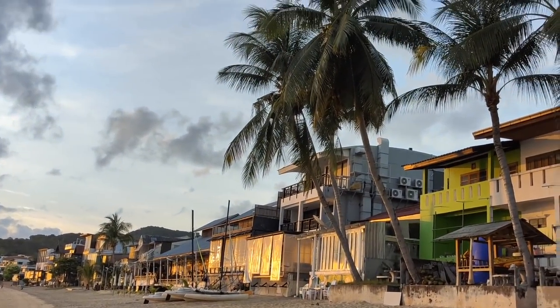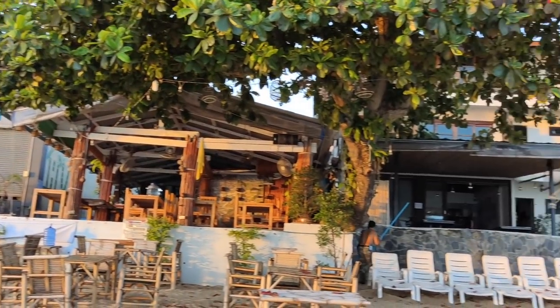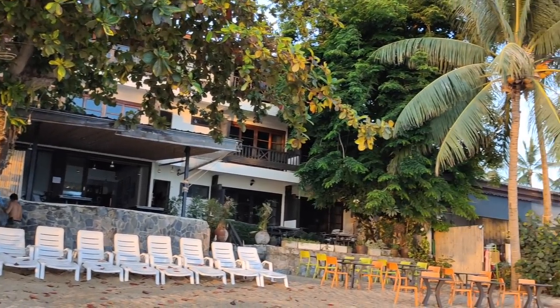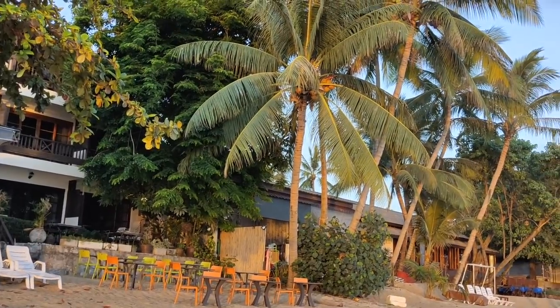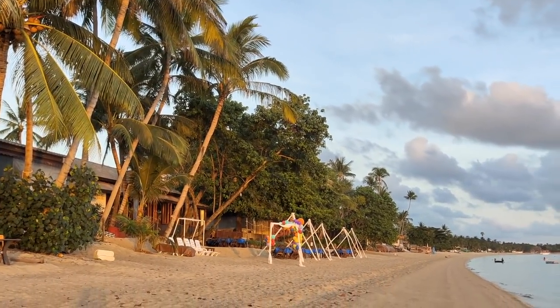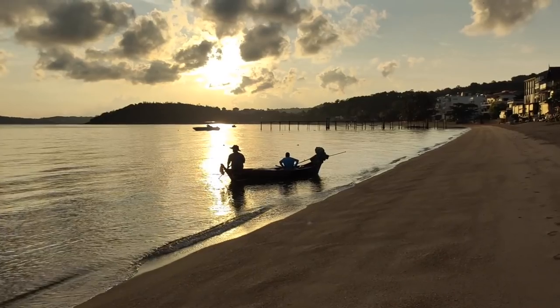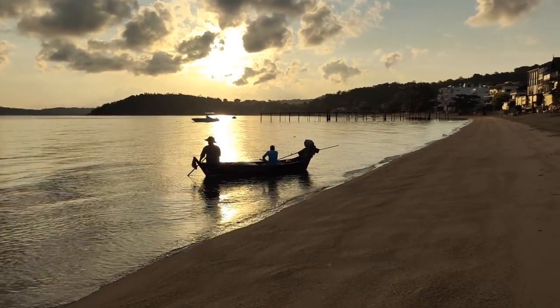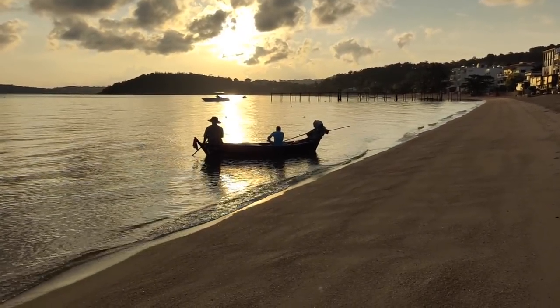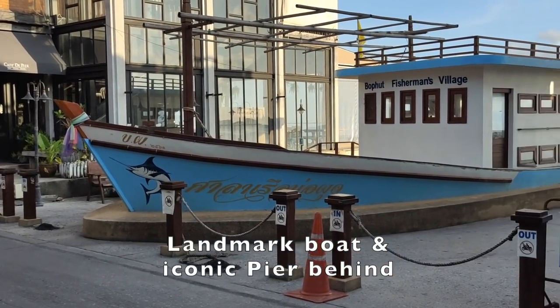This is charming Bo Phout in Fisherman's Village that you're looking at. Bo Phout Beach, Fisherman's Village in the background, in the morning. A couple of gents off fishing. Let's get a coffee. And this marks the beginning of Bo Phout Fisherman's Village.